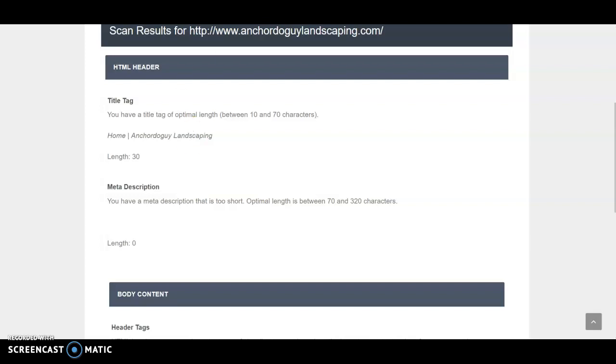Instead, you really want to use a third-party tool. I use Rank Tracker — you can get a free subscription for a month if you'd like. I put in your URL and your keywords, and it will actually pull your rank and check it every single day.